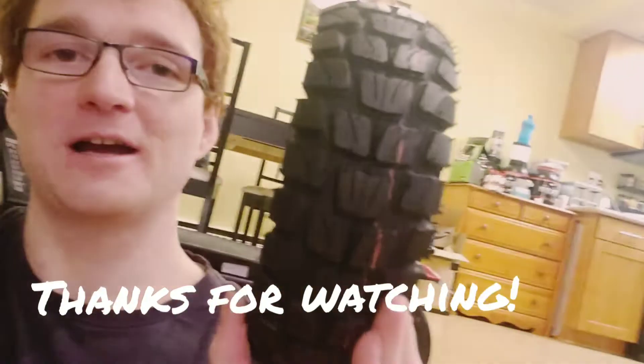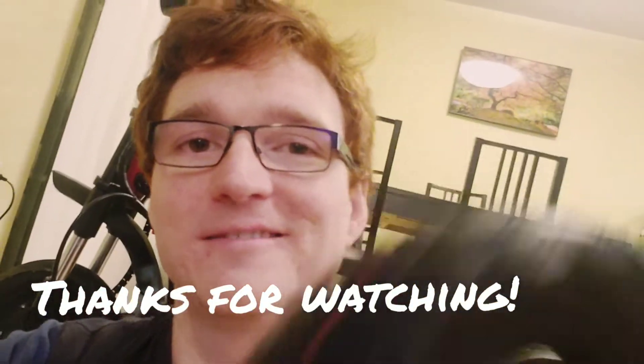So thanks again for watching all my videos. Make sure to subscribe and let's go for more scooter rides. Thanks.